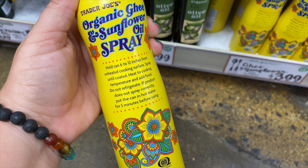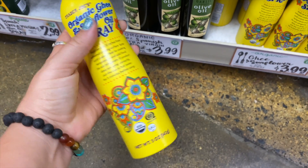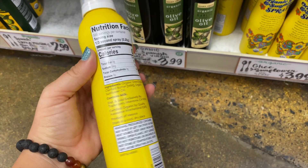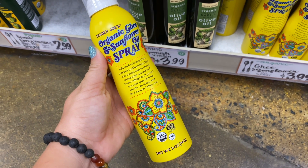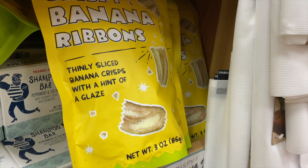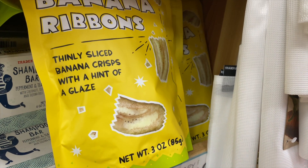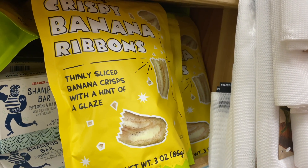Something new is this ghee spray. If you don't know what ghee is, it's basically clarified butter, and this one is mixed with sunflower oil. Look at the packaging — it matches my friendship bracelet with Liz! I would buy it just for the packaging. I'm excited to use it to make veggies. There are also new banana ribbon chips — slightly sweetened with a glaze, probably nice and crunchy. Not for me since I'm not a big banana fan, but worth noting.